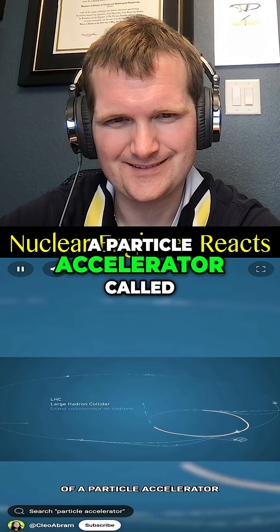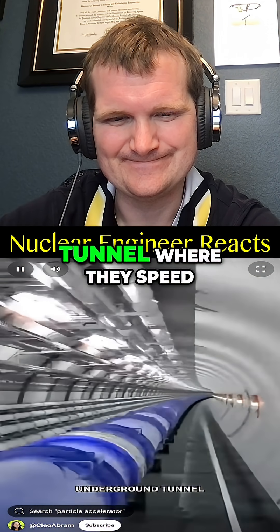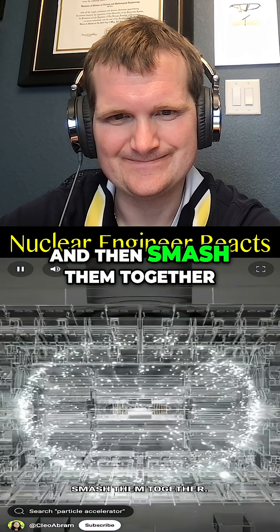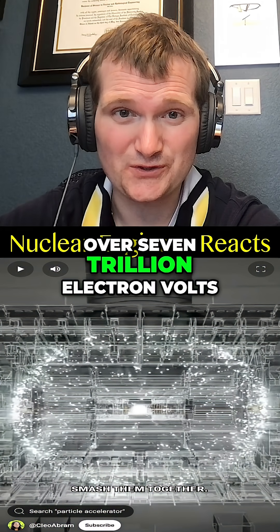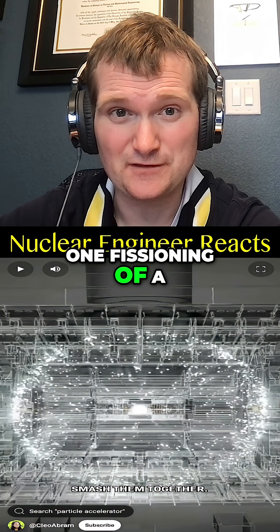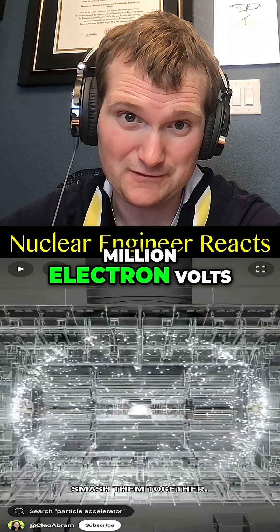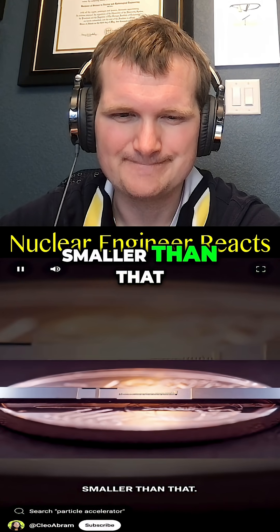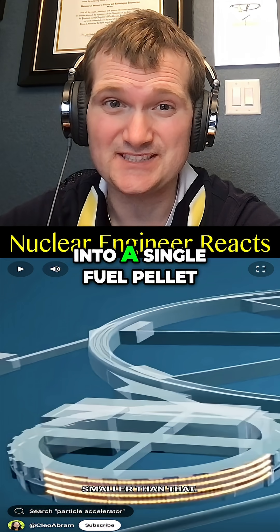You might have heard of a particle accelerator called the Large Hadron Collider. It's a 17-mile underground tunnel where they speed up particles to 99.999% the speed of light and then smash them together. To give you a sense of scale, that's over 7 trillion electron volts for a proton. One fissioning of a uranium-235 is only 200 million electron volts. This new particle accelerator is 54 million times smaller than that — bit like compressing an entire reactor complex into a single fuel pellet.